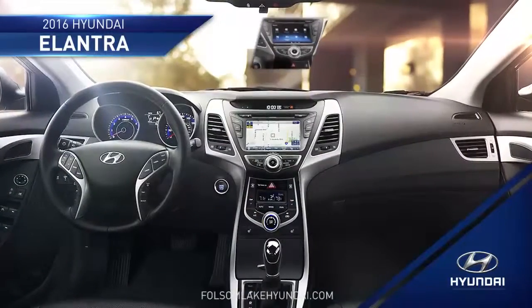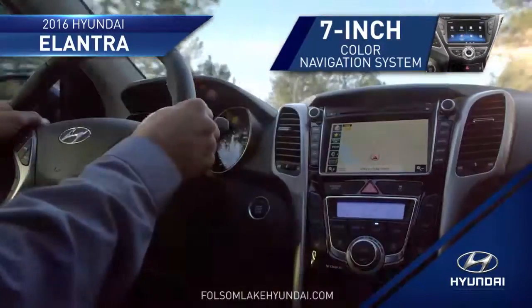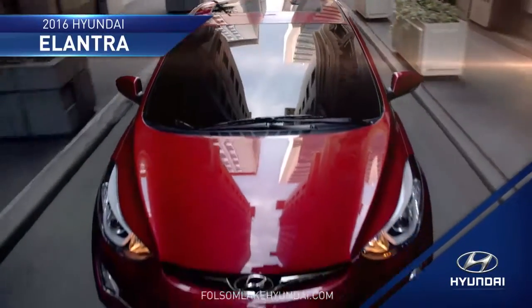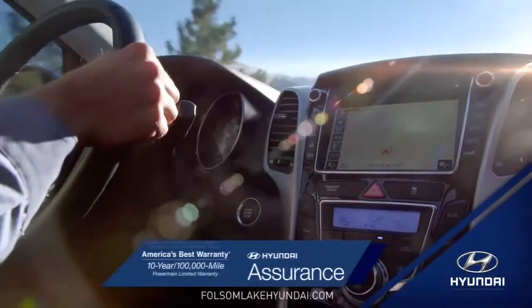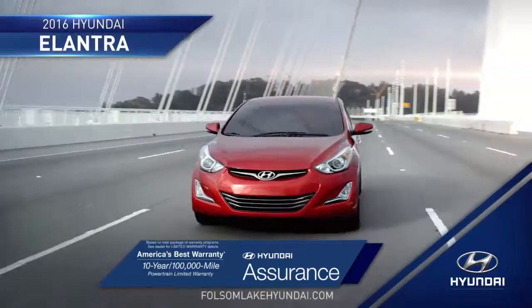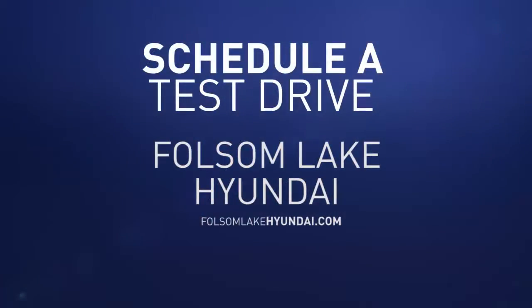With the available 7-inch color navigation system with high-resolution display and rear-view camera, you'll have even more control over your driving experience. Tomorrow's technology is here today in the 2016 Hyundai Elantra. Schedule a test drive of your very own at Folsom Lake Hyundai today.